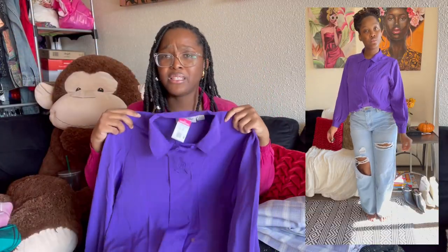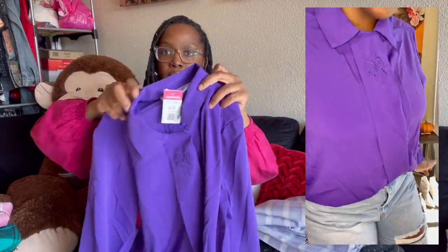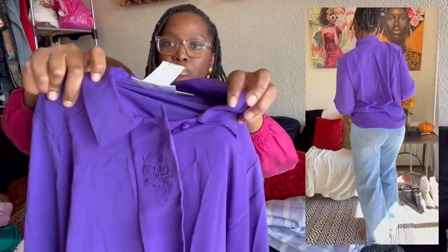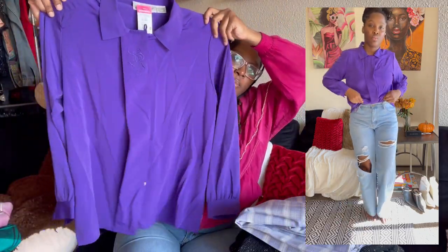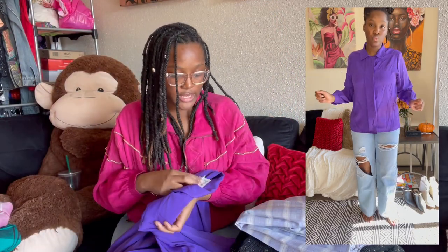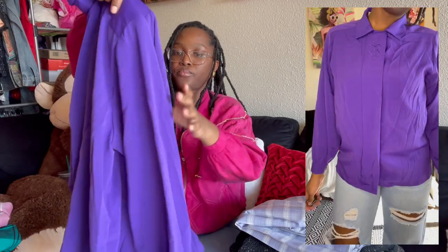Next I have a purple button-down shirt — and purple is the color for this year. Up top it has embroidered detail covering the buttons, and it has very light shoulder pads. It is by the brand Yves Saint Claire, size 14, polyester. This is so rich in color.